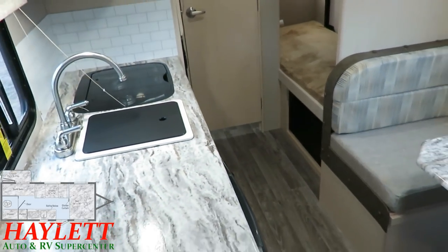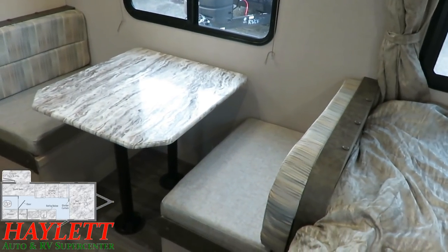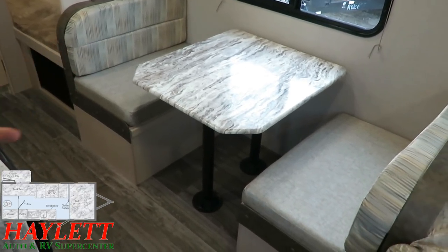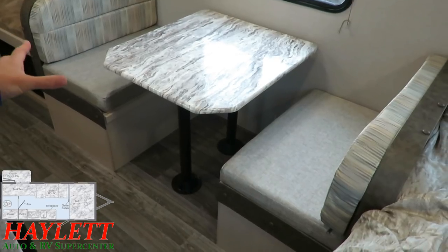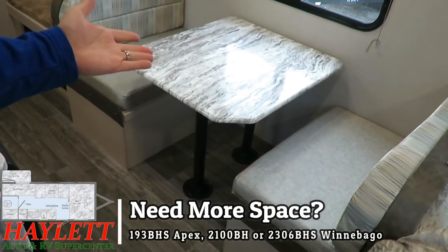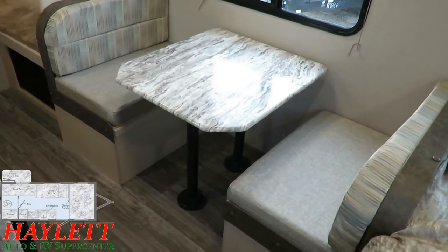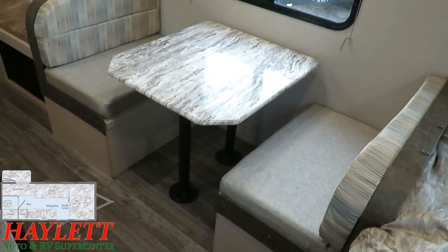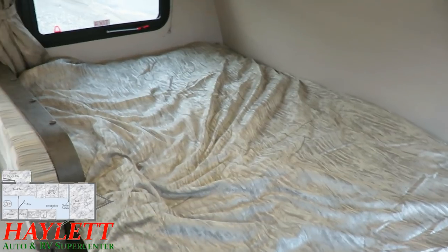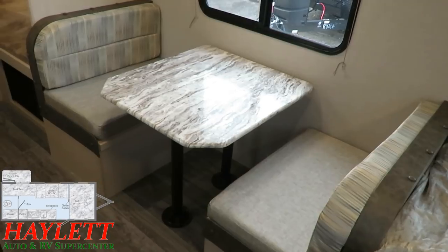For a little small dining situation, we do have a little dinette — more of the size of a two-adult dinette, though mom, dad, and a little kid can all squeeze in together. If you're looking for a little more space in this area, there are solutions: you could consider something like the 193 Apex, which is basically the same floor plan with a dinette slide and a four-person dinette; the 2100 Winnebago, which is the same layout on a tandem axle; or the new 2306 BHS Winnebago, which gives you a dinette slide and a walk-around Murphy bed front sofa combination.